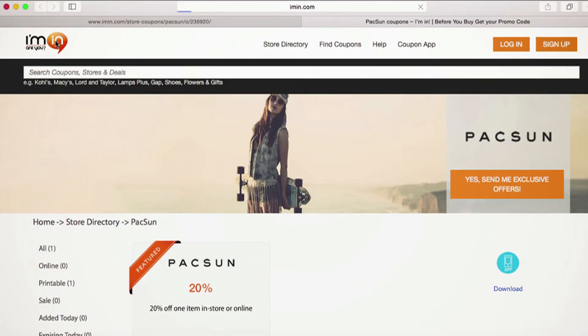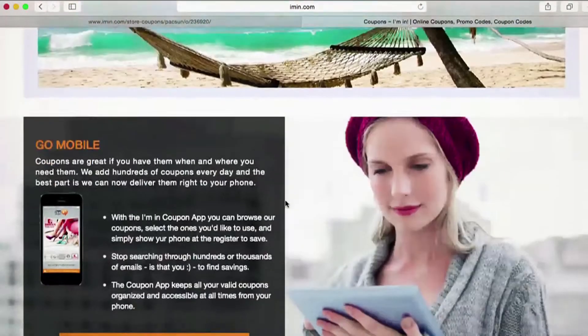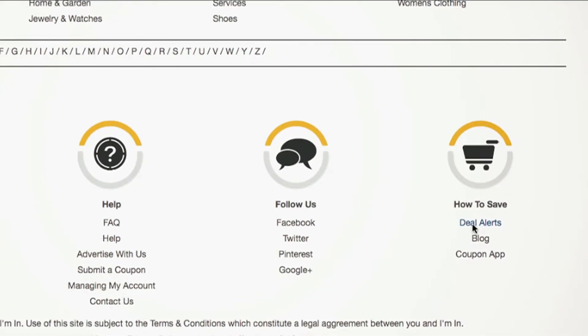If you would like to be notified when new deals are available, check out iman.com's deal alerts. In this section you can search for your favorite stores and add them to your follow list. That way you'll be notified when new deals are available.